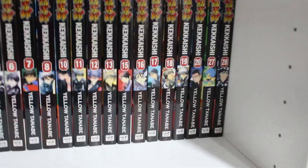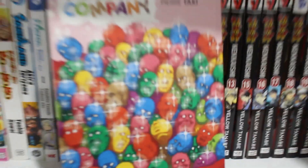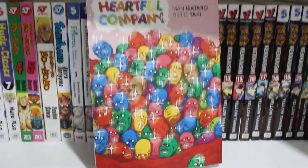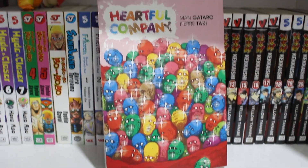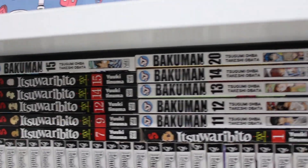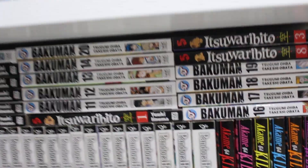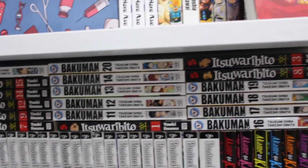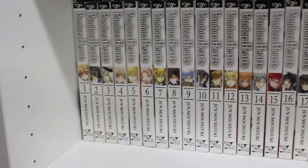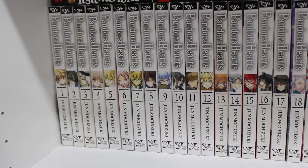We also have a volume of Heartful Company in French — can't really read French but I bought it on Boxing Day. Right below that, some volumes of Itsuwaribibito, volumes 10 to 20 of Bakuman — I got those really cheap for like 10 bucks for all of them.